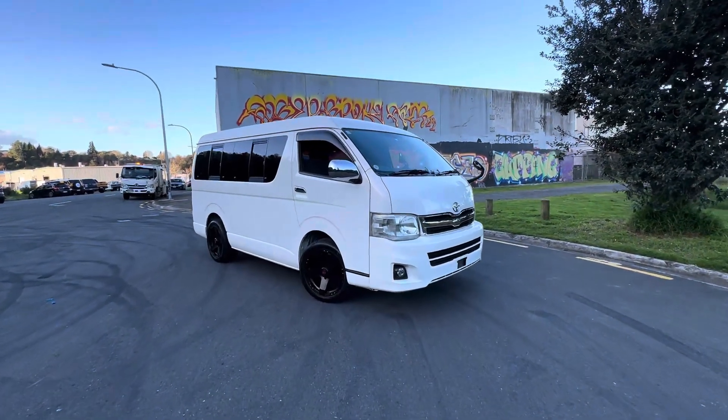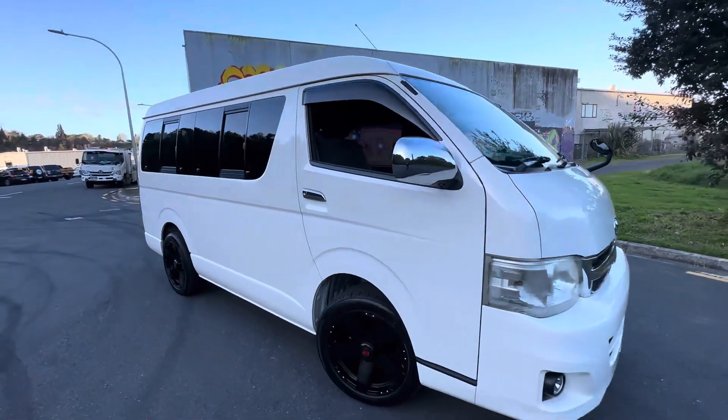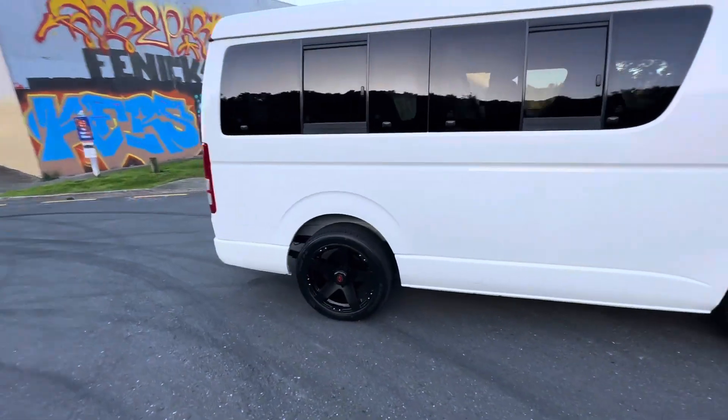Hey guys, Casey here from Tauranga Cars bringing you today a 2012 Toyota Hiace. It's got lovely aftermarket alloys on this one with some brand new tyres as well.